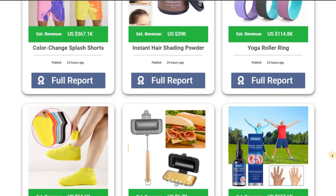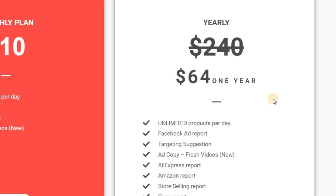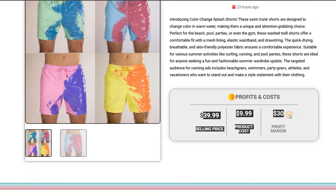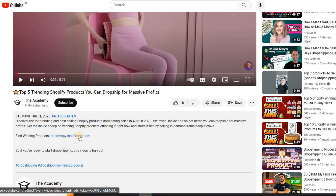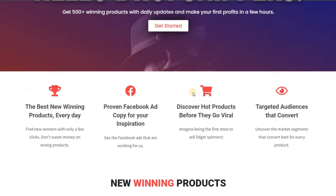But it gets even better. For those of you who want to save big, they have an annual membership for just $64. That's a whole year of unbeatable value and endless opportunities to skyrocket your dropshipping business. So what are you waiting for? Click the link in the description or head over to Rank2Mate.com and take your dropshipping game to a whole new level.